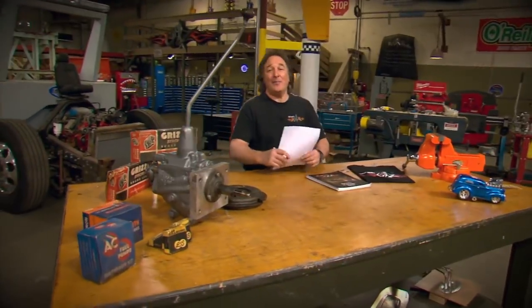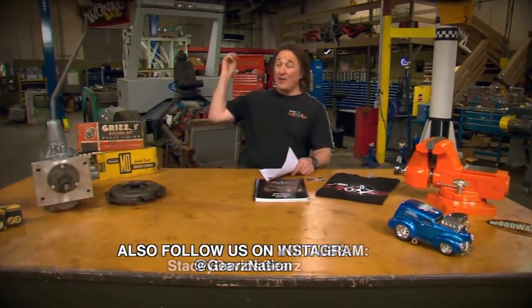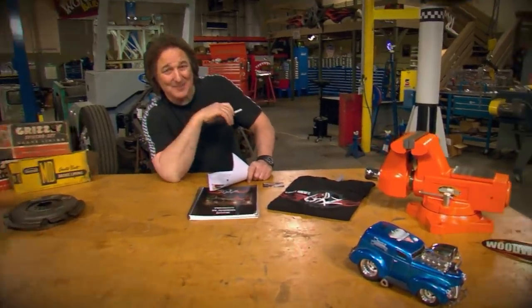That wraps up the show for today. I know you're dying to get out there and try to find a $450 Mustang or a $500 cabover truck. They're out there — all you have to do is get out there and find them. We'll see you next time.